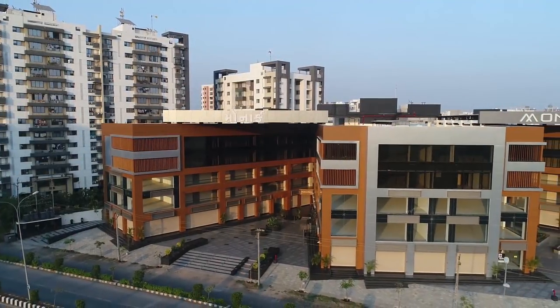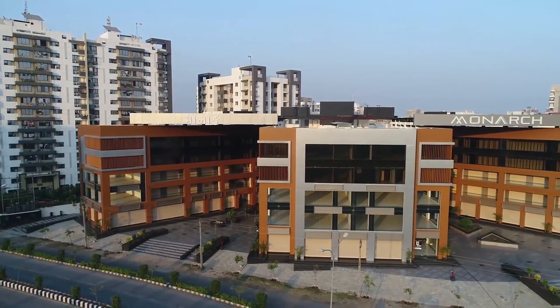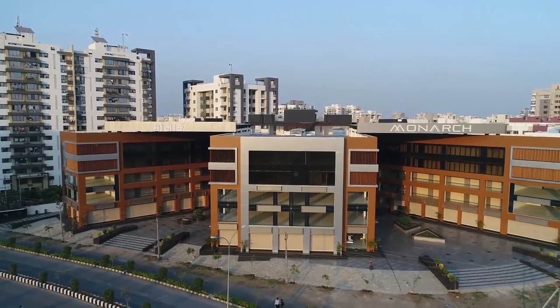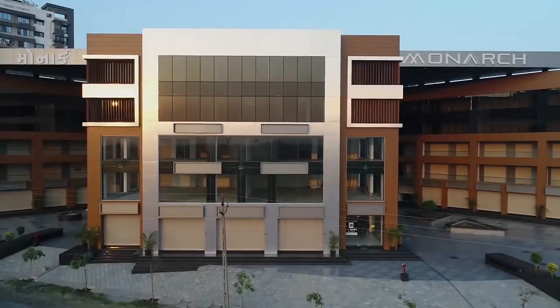Built for one of the fastest growing economies in the world, Monarch is bold, innovative and unique. The 21st century structure makes a strong and progressive statement with its vibrant and lively workplaces.